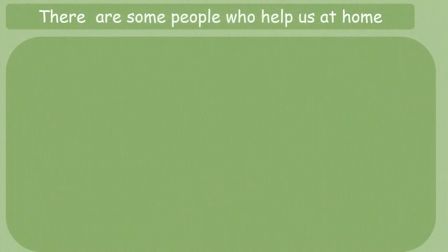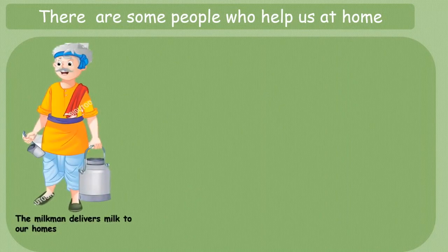Now let's learn about some of the people who help us at our home. They are called domestic helpers. They are not very well qualified and they earn less amount of money. The milkman delivers milk to our houses. He comes every day to deliver the healthy milk we need to survive.